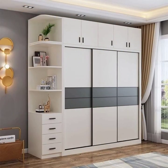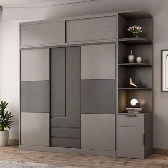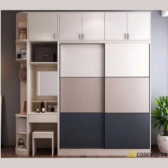To give you enough space to store all your clothes, shoes, and other personal items. If you are looking for a modern and affordable wardrobe solution, consider a laminated wardrobe from our company.